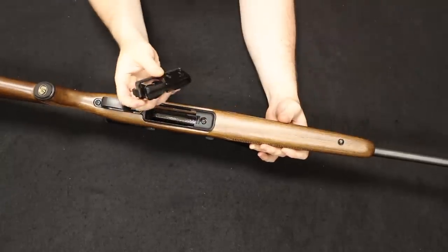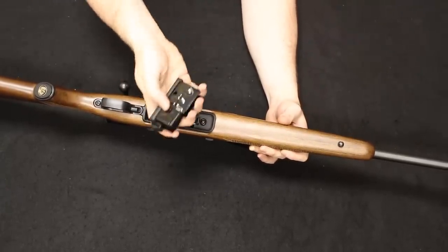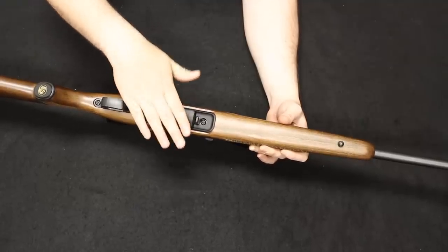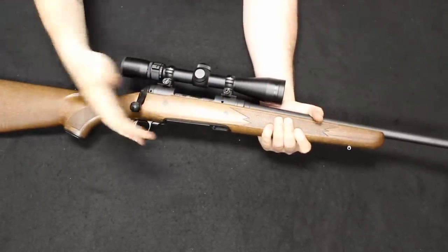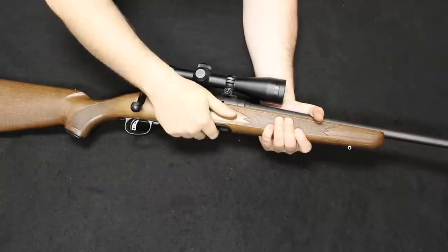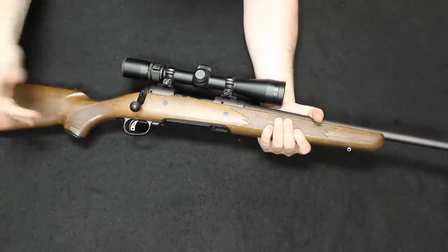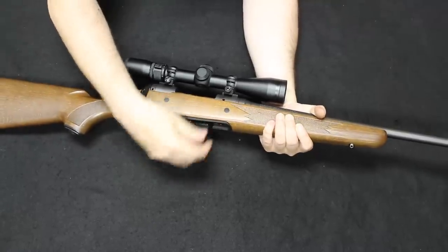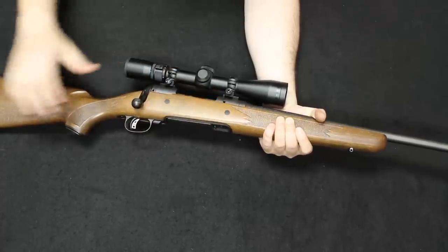This one has a detachable box magazine, similar to the magazine on the Edge or Axis you saw earlier. When you get into a Remington 700, you choose between the ADL or BDL — fixed floor plate or hinged floor plate — though they do make a 700 chassis with a removable magazine. The Savage Model 10 comes standard with a removable mag, which is a really nice feature. Definitely recommend taking a look if you see one.